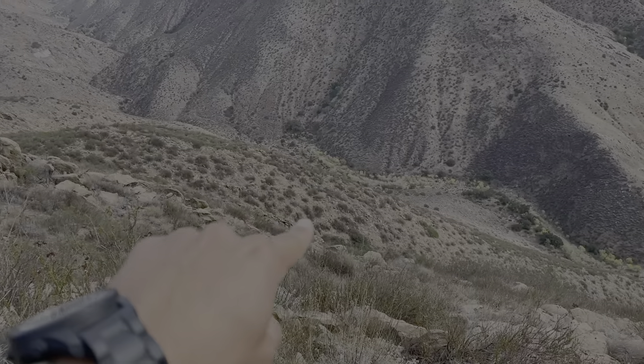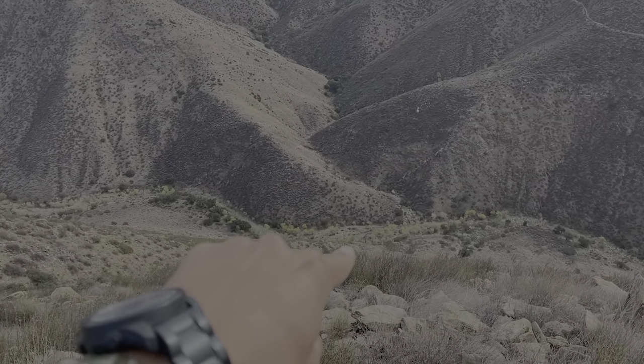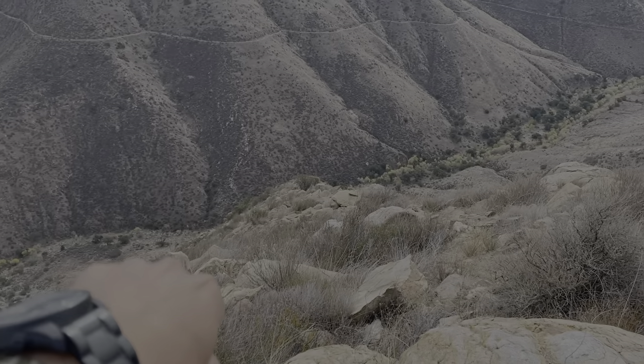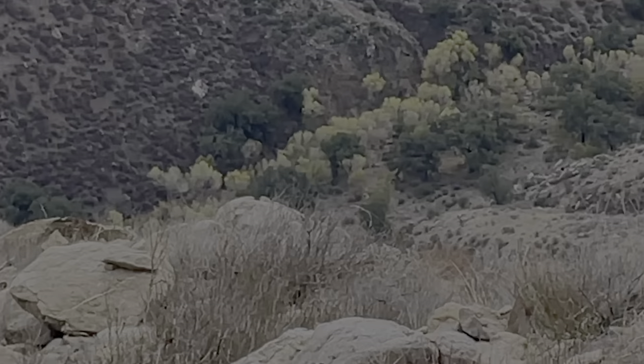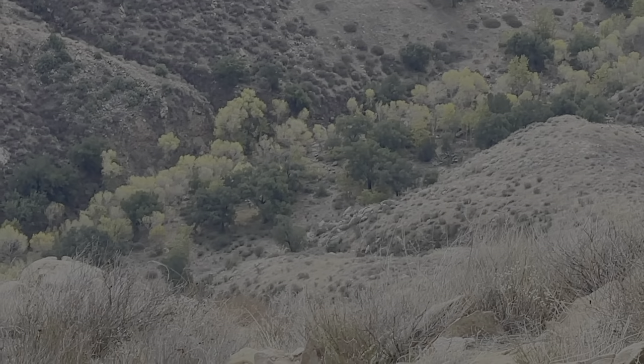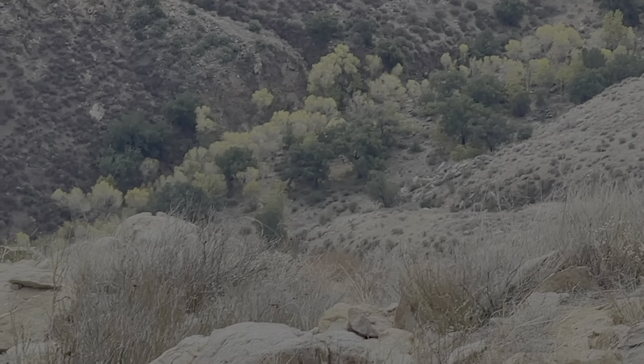Here's the game plan: I'm gonna drop down this thousand feet, get in here, go around the corner, and use this tree right here as a reference point to find where they were. That's the game plan. It's 10:15.